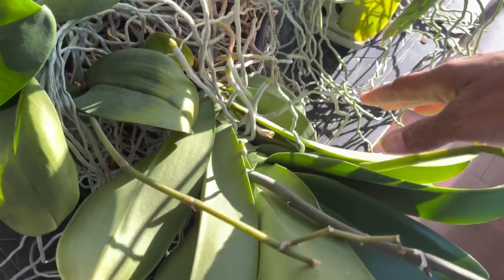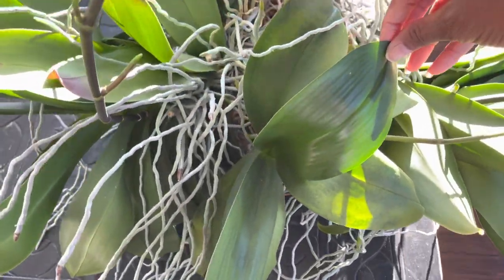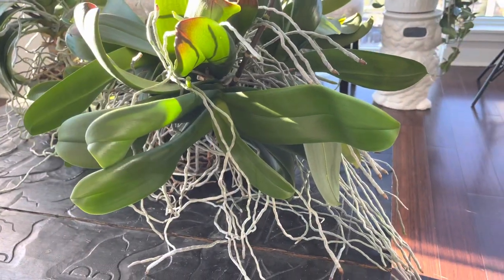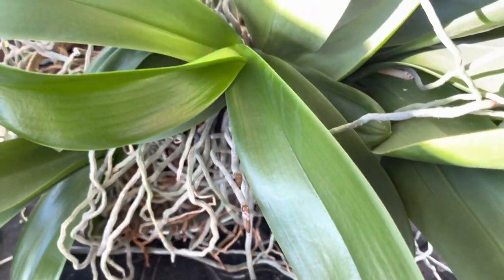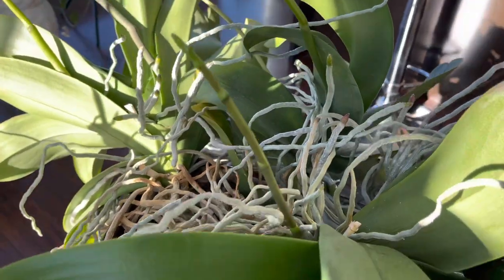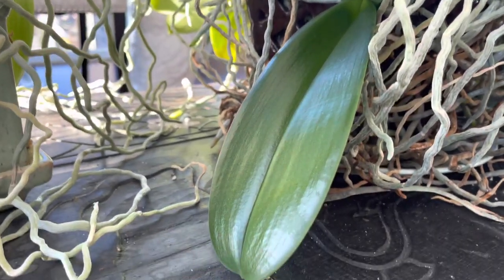Now you might be wondering how many orchids are in this pot. Initially I started off with three orchids in the pot. Now in this pot I've got three orchids and two keikis. This is keiki number one — last year this keiki bloomed and this year she's got a spike. And tucked below, growing out of the side of the pot, is keiki number two. So beautiful.